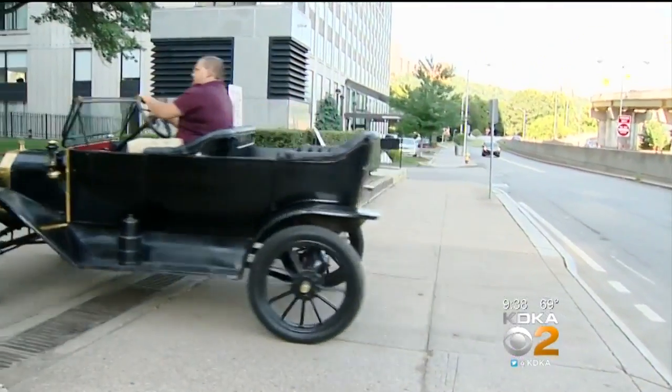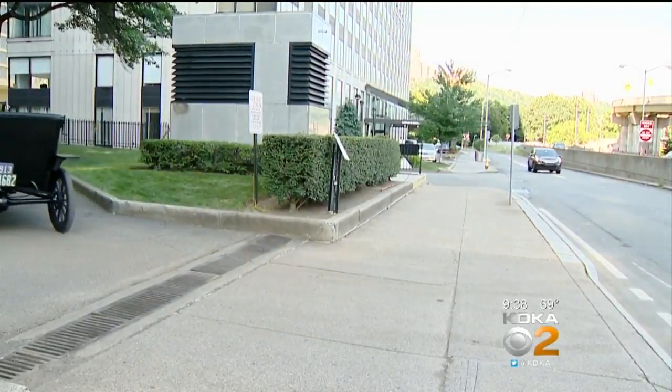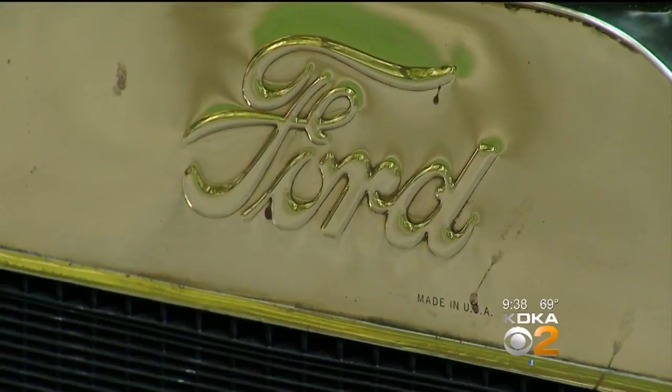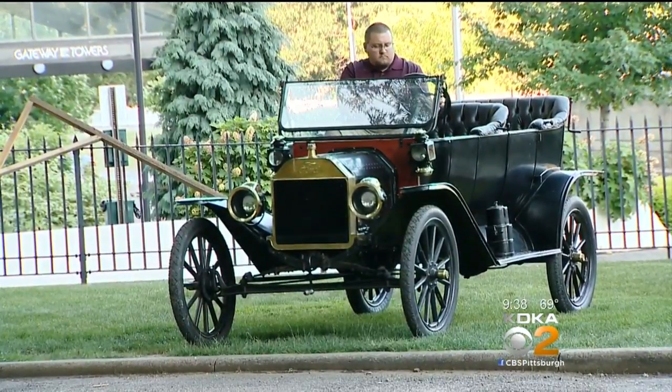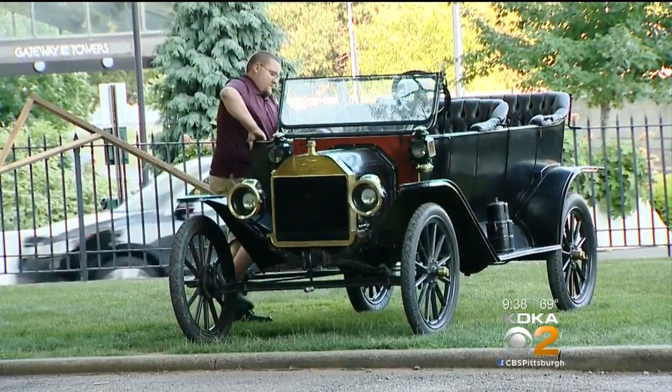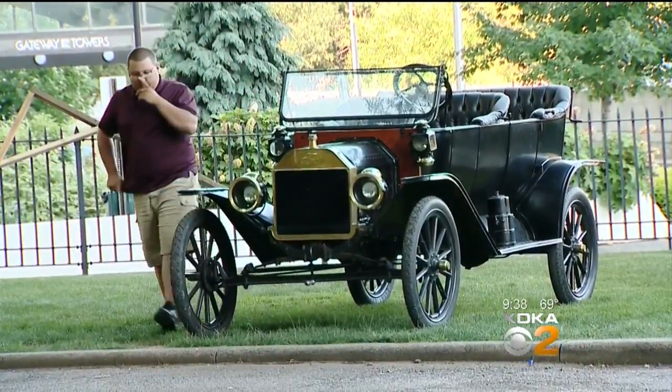More than a century ago, people got around by horse and buggy until Henry Ford developed the Model T and revolutionized transportation forever. His car was affordable for everyone and apparently so well built that one that is 106 years old pulled up outside KDKA TV studios to help get the word out about a Model T tour and car show coming to Butler County. Rick Dayton stepped outside to find out where you can see these unique gems for yourself.